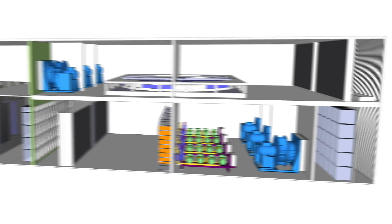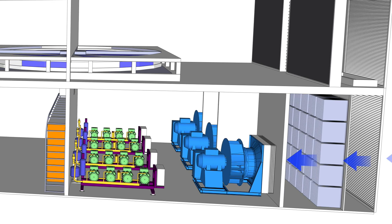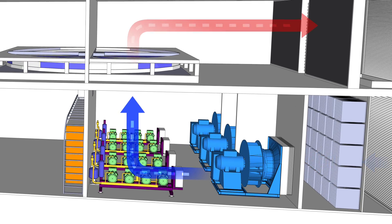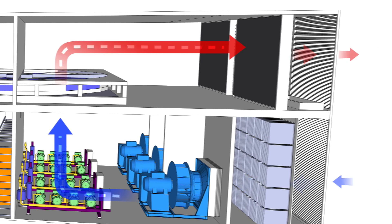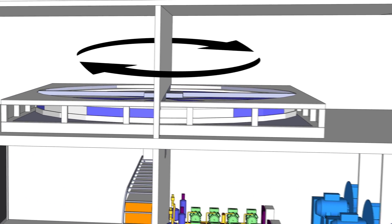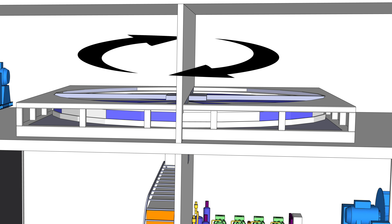In a separate plenum, outside air is pulled into the Kyoto cooling unit by fans, passes through the Kyoto wheel absorbing the heat and discharging it into the atmosphere. The Kyoto wheel continuously rotates between plenums to effectively transfer heat.